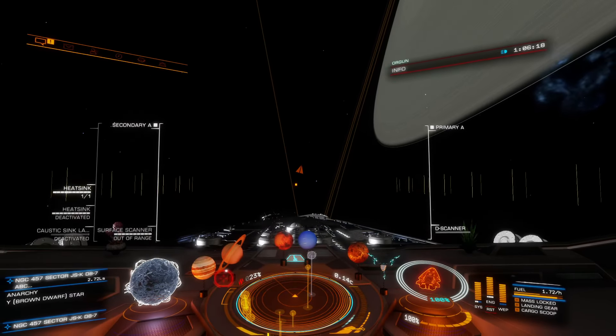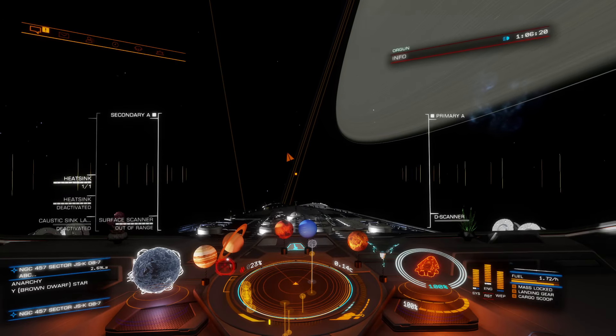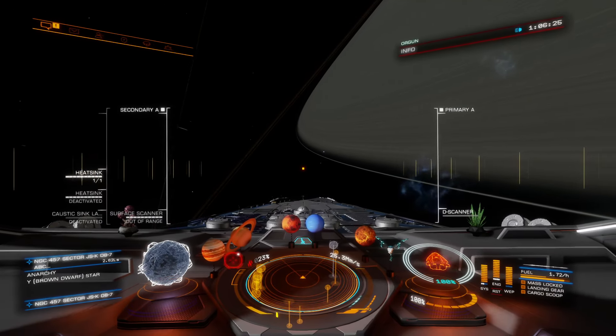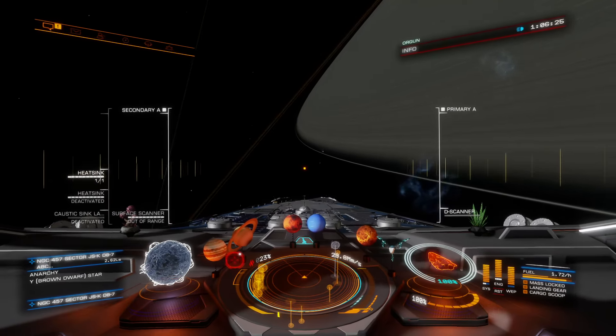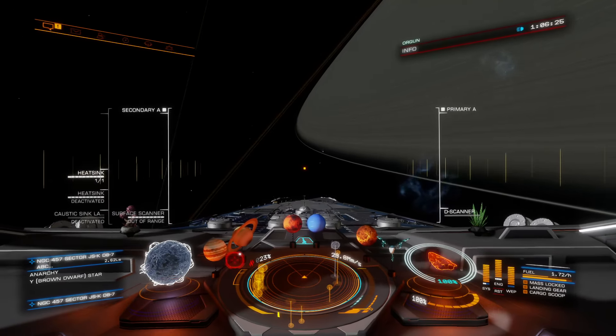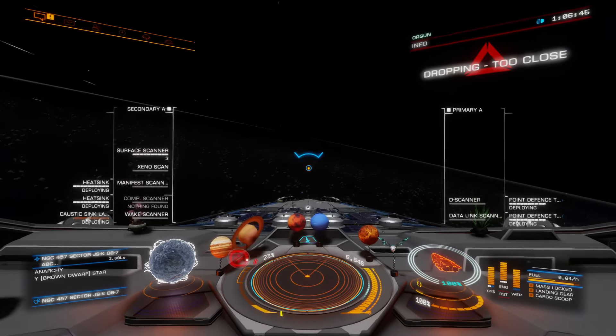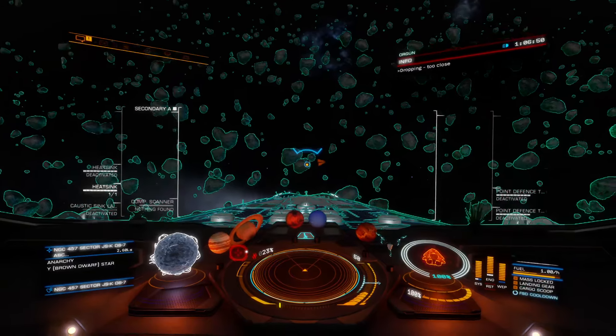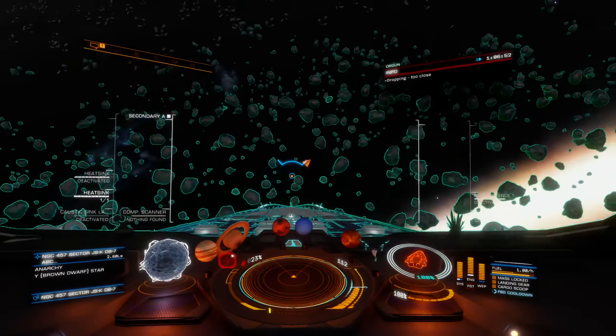Just this small detail here: the second ring has a very thin external outer layer. I thought I could maybe cross my ship through it — no, I can't. There are asteroids there.